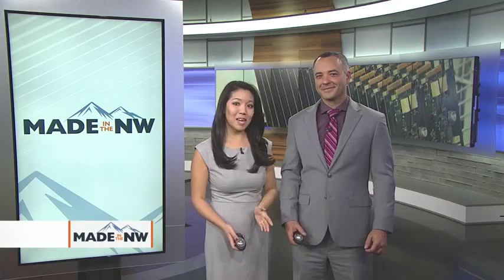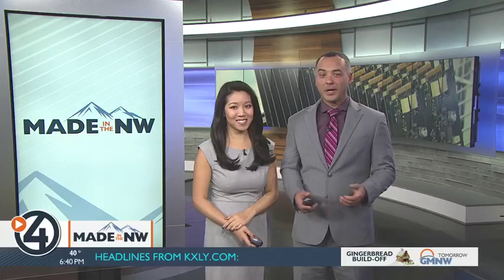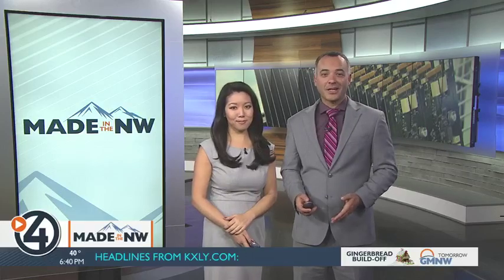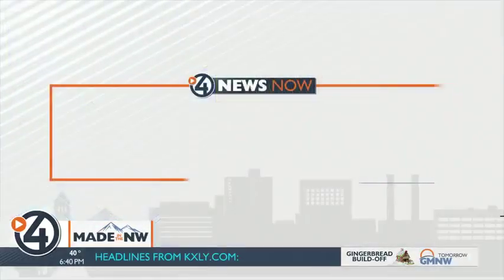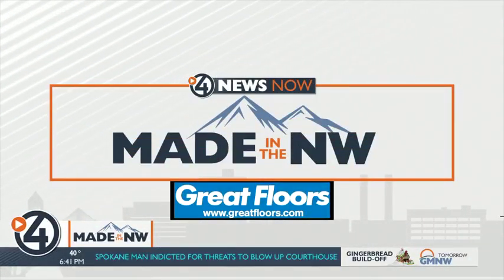When you use your cell phone or stop at a stoplight, you're likely using electronics made by Tate Technology. The Spokane company has been around for almost 30 years, and thanks to a new facility, it's poised to keep growing. Derek Dice has the story in our latest edition of Made in the Northwest.